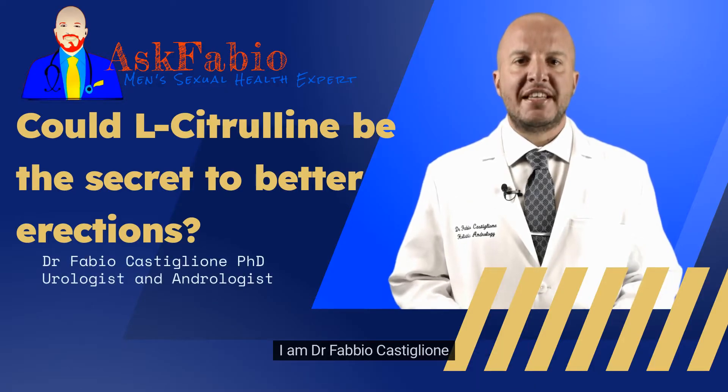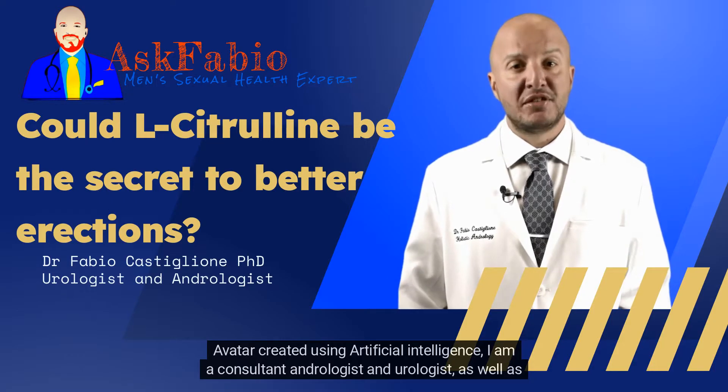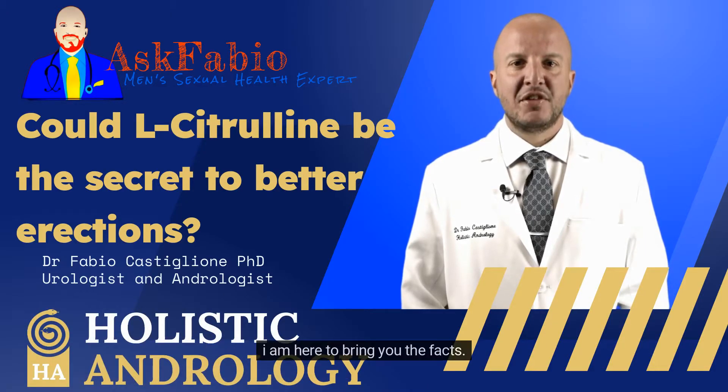I am Dr. Fabio Castigliani, an avatar created using artificial intelligence. I am a consultant andrologist and urologist, as well as the founder and director of the Holistic Andrology Clinic in London. I am here to bring you the facts.